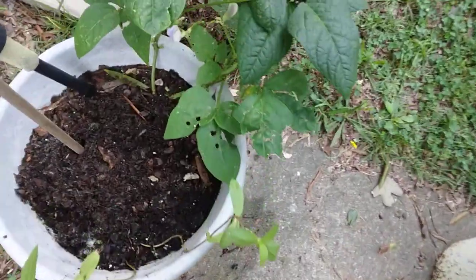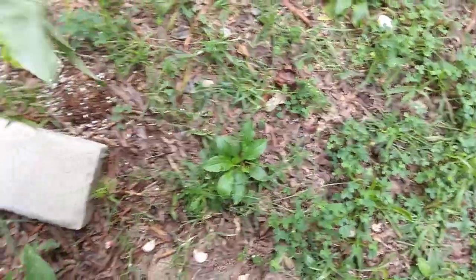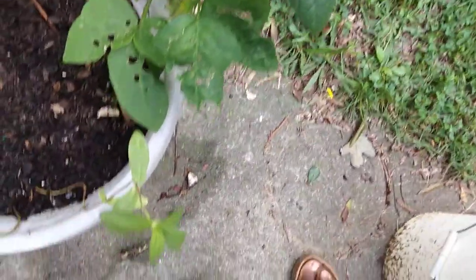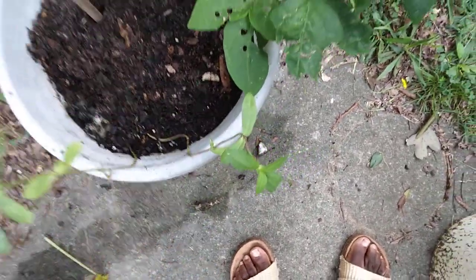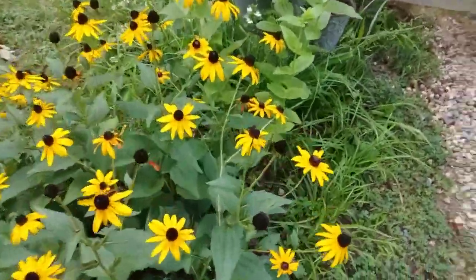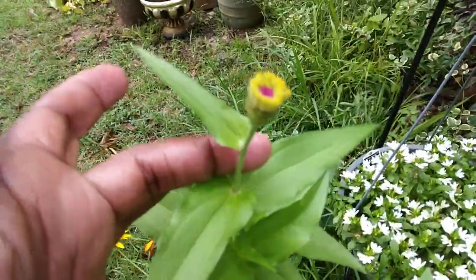I also pulled the squash out of here. This one will probably make a few more beans before I pull it out. There are two little zinnias here.